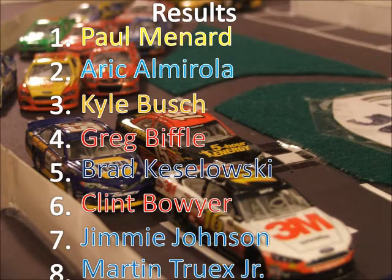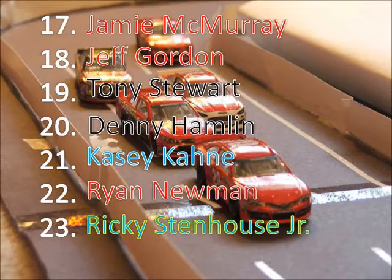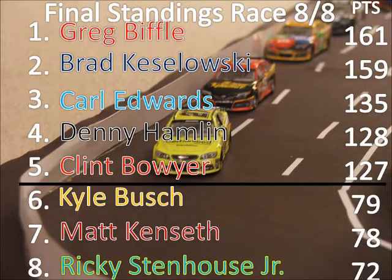Now let's take the results. Paul Menard finishes 1st. Eric Almirola comes 2nd. Kyle Busch 3rd. Greg Biffle 4th. Brad Keselowski rounds out the top 5. Clint Boyer finishing 6th. 7th we have Jimmy Johnson. 8th Martin Truex Jr. 9th Joey Logano. 10th Danica Patrick. 11th Carl Edwards. 12th Juan Pablo Montoya. 13th Matt Kenseth. 14th Marcos Ambrose. 15th Dale Earnhardt Jr. 16th the 21 car of Trevor Bayne. 17th Jamie McMurray. 18th Jeff Gordon. 19th Tony Stewart. 20th Denny Hamlin. 21st Casey Cain. 22nd Ryan Newman. And Ricky Stenhouse Jr. in last.